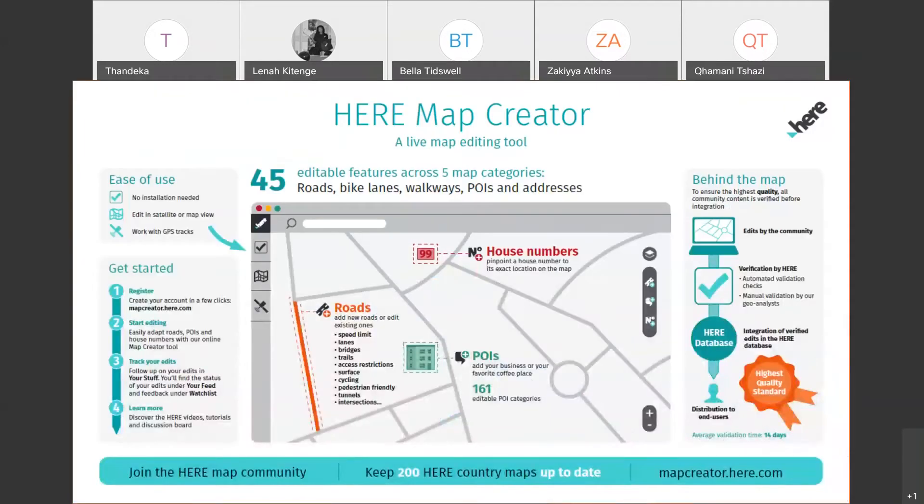Map Creator is a free tool. You can edit different features — roads, house numbers, places, or points of interest. To register, you just create a profile with your name and email address, and you can start editing from wherever you are in the world, making changes related to your community or the areas you frequent.